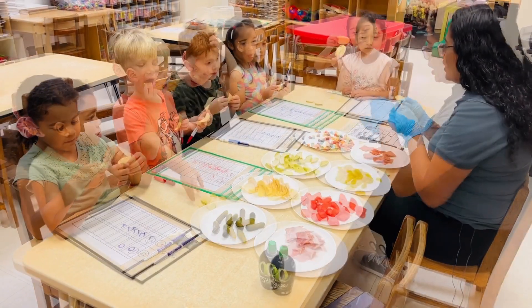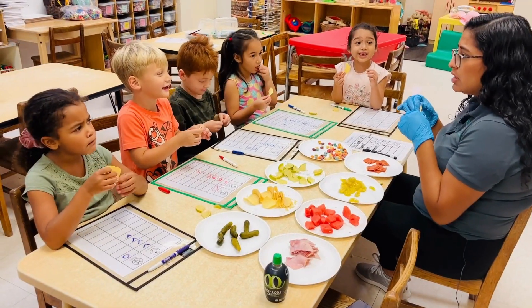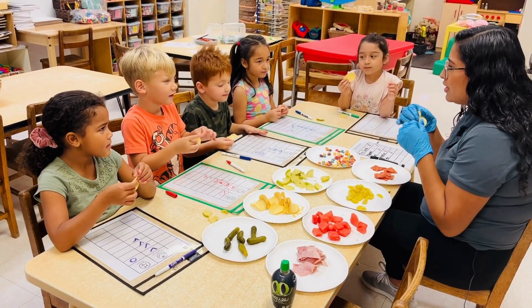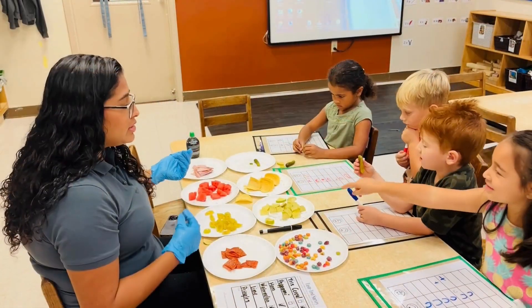Look at the chip. Now we're going to use our touch sense, so touch it. Sandy. And what do you think gives it that sandy feeling? It's the salt on the chip.